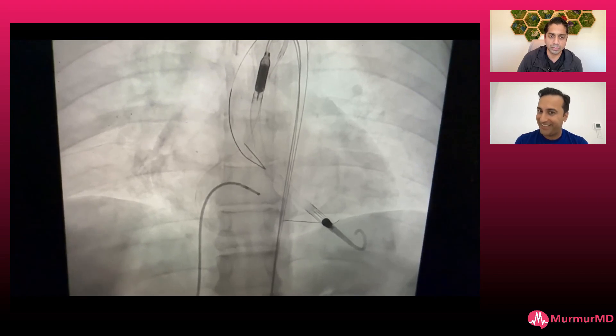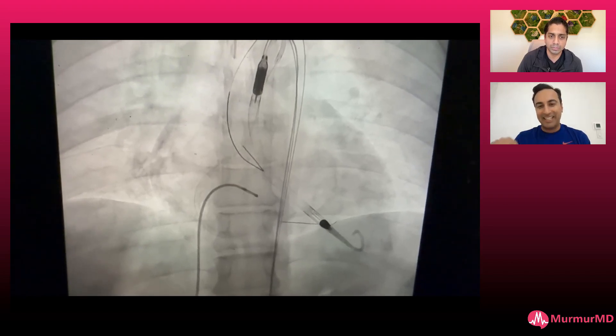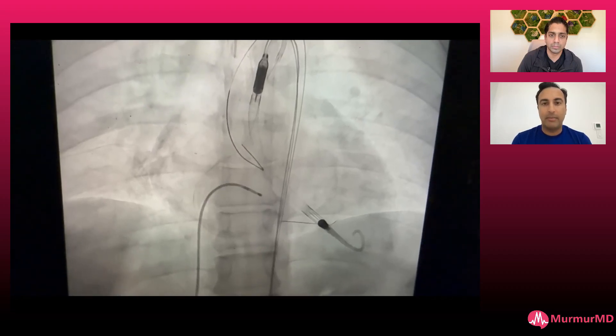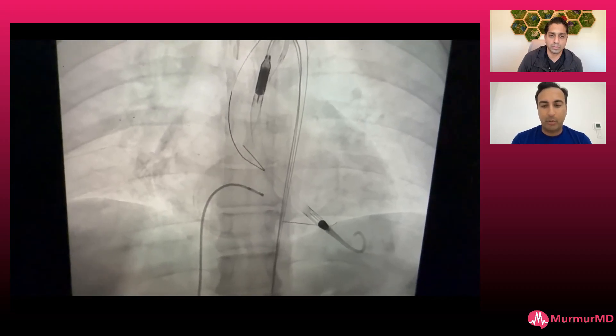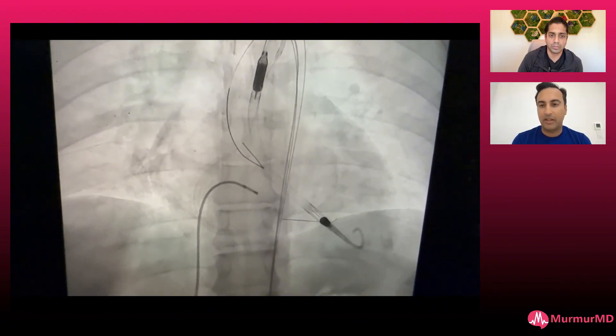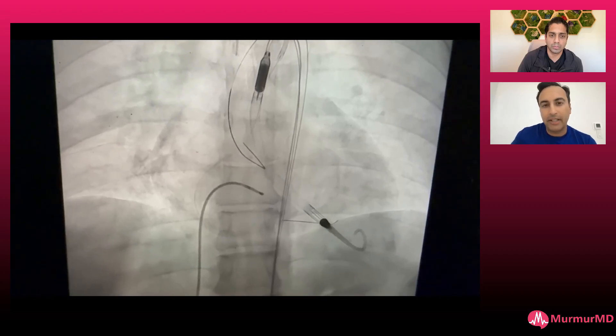I needed to actually put a temp wire in, and then the patient got pretty sick. I actually needed impella to kind of support the case, and then she needed to be intubated after that because she just was not comfortable — a little nausea and everything. So this turned into a little bit more of a complicated case than I initially planned, which happens.